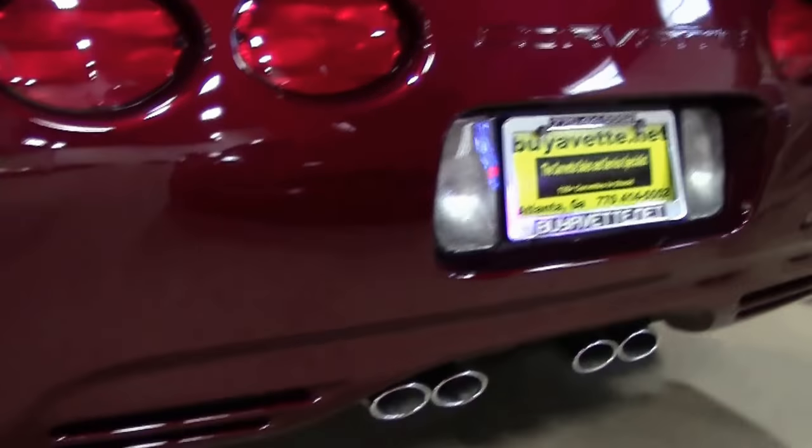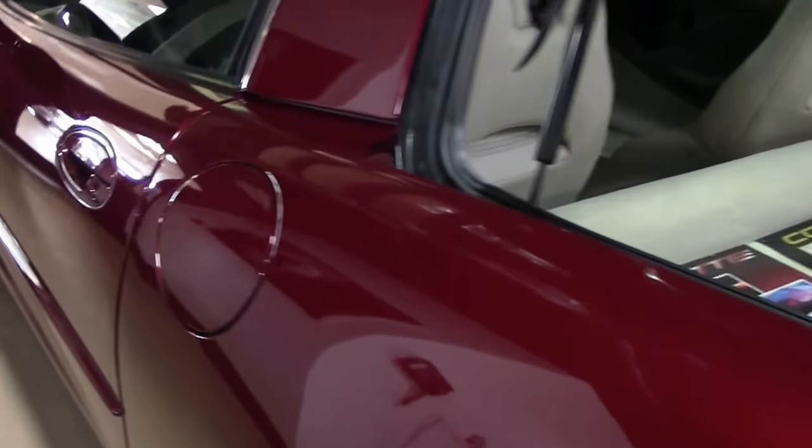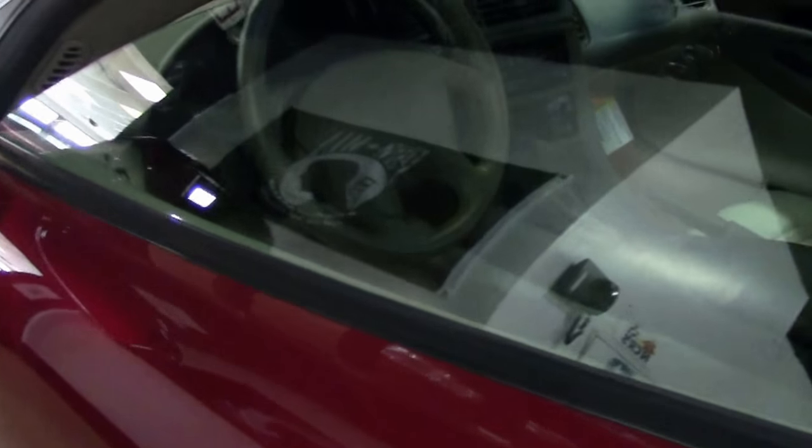Folks, we don't get to see these kind of cars very often anymore. If you're looking for that car for your collection that nobody else has, this is the one.